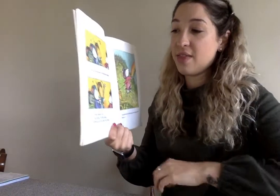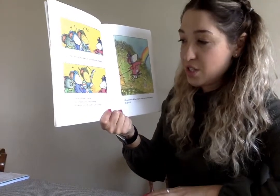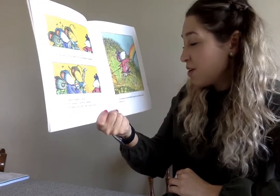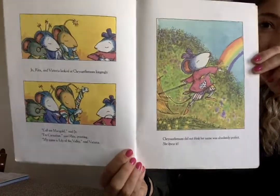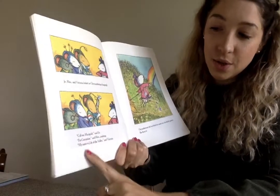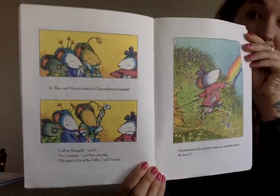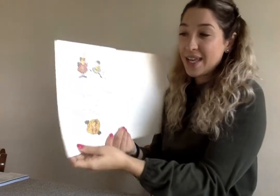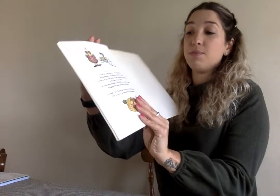Joe, Rita, and Victoria looked at Chrysanthemum longingly. 'Call me Marigold,' said Joe. 'I'm Carnation,' said Rita, pointing. 'My name is Lily of the Valley,' said Victoria. Chrysanthemum did not think her name was absolutely perfect. She knew it. Marigold, Carnation, and Lily of the Valley are all flowers, too — so now Joe, Rita, and Victoria want to be named after flowers as well. At the end of the story, it says: overall, the class musical was a huge success. Chrysanthemum was absolutely perfect as a daisy. Victoria made the only mistake — she completely forgot her lines as a fairy princess. Chrysanthemum thought it was wildly funny, and she giggled throughout the entire dance of the flowers. Eventually, Mrs. Twinkle gave birth to a healthy baby girl, and, of course, she named her Chrysanthemum.